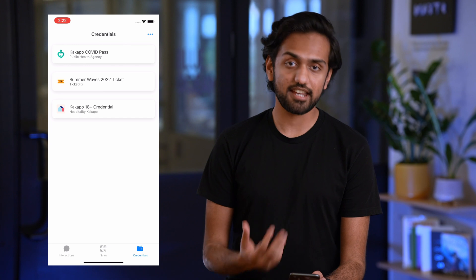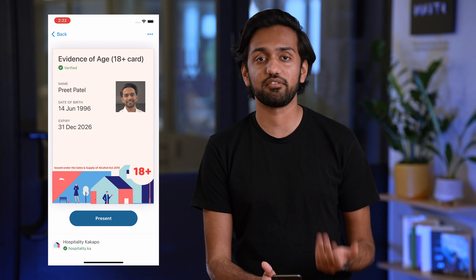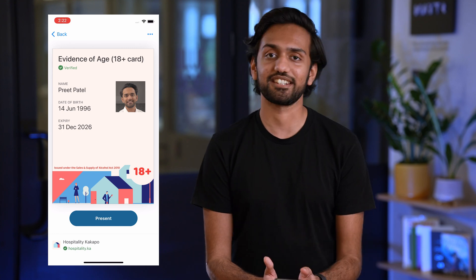We also have my 18-plus credential, which allows me to prove the fact that I am above the legal age here in the Kingdom of Kakapo.